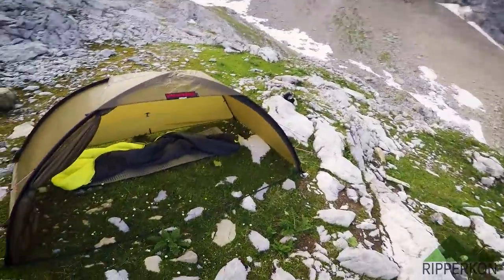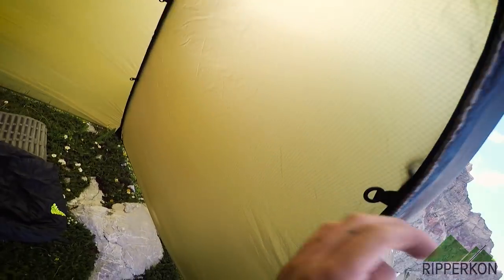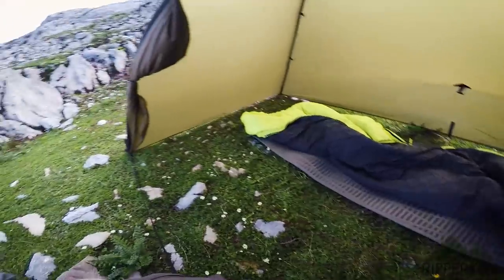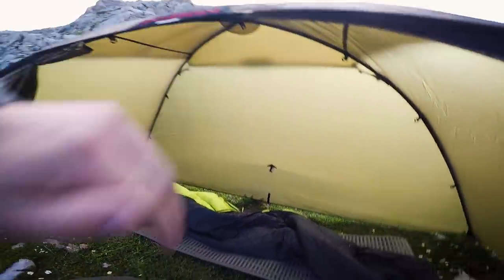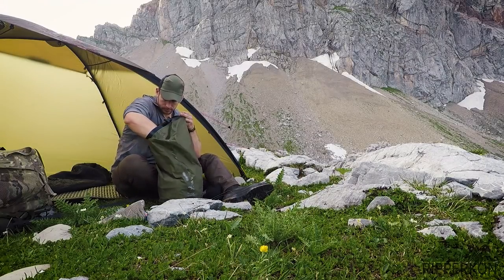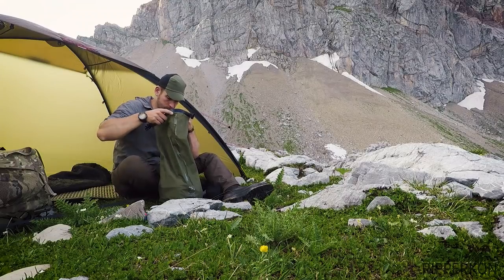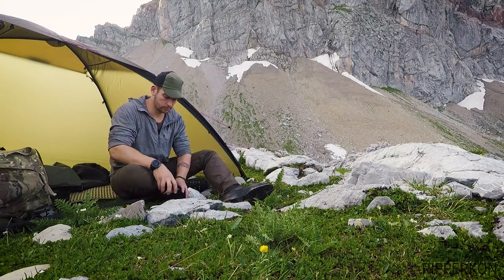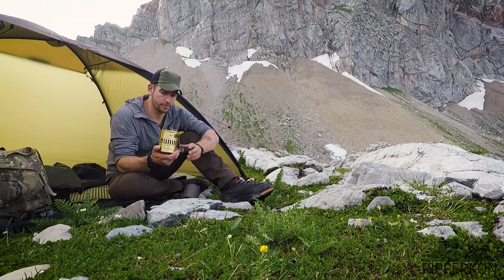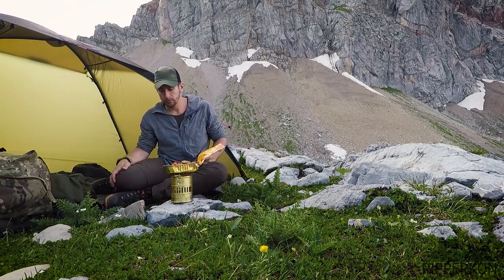I again brought my Hilleberg Unna but this time without the inner tent — only using the outer tent. Normally the inner tent is attached to those rings; now it's a bit bigger and lighter without the inner tent. Now it's time for a meal. I have all my food inside this bag and I'll heat my meal up with the Optimus Svea.